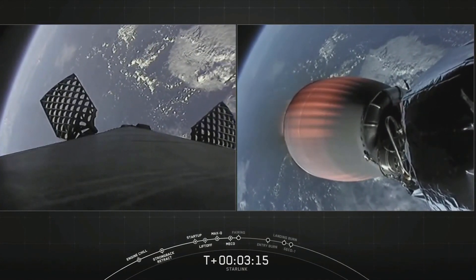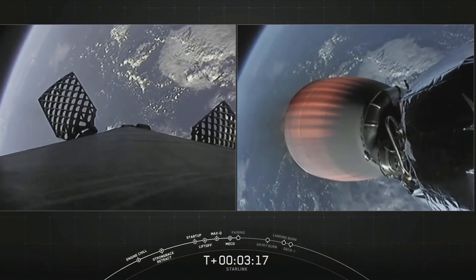The next event coming up is fairing deploy. It should happen just a few seconds from now.